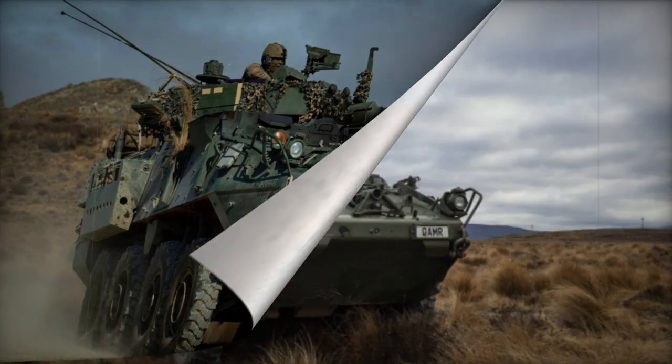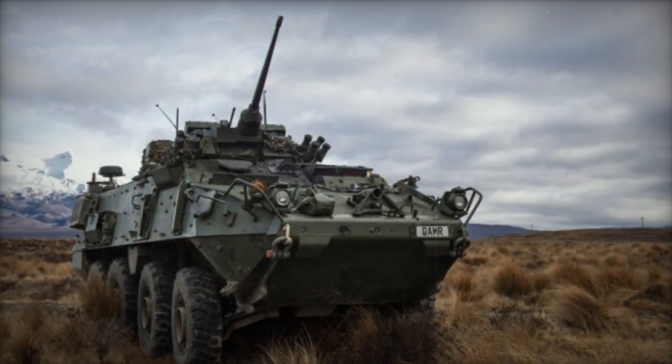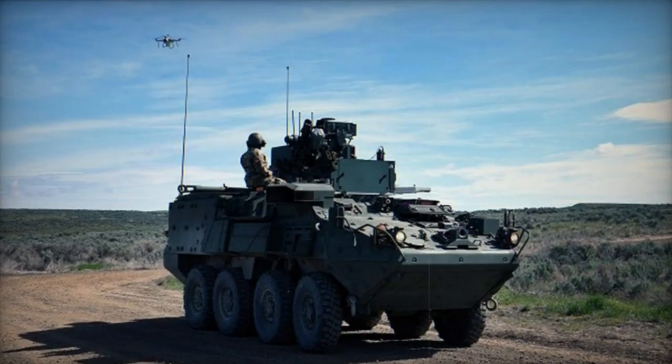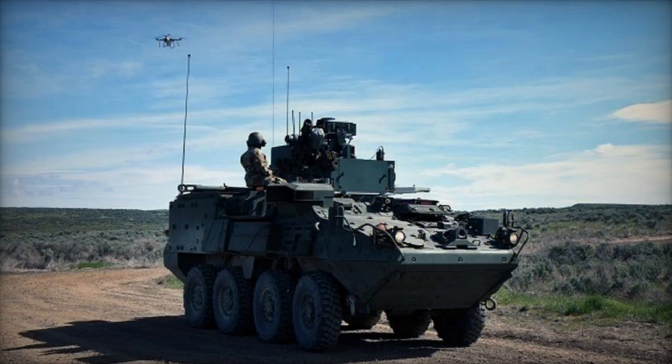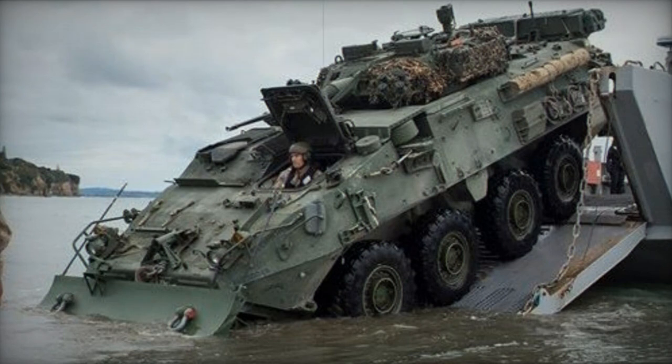The vehicle employs a hydropneumatic suspension system and incorporates a central tire inflation system that the driver can adjust to suit different terrain conditions. Some NZLAVs are equipped with self-recovery winches and small blades for tasks such as obstacle clearance and light engineering.